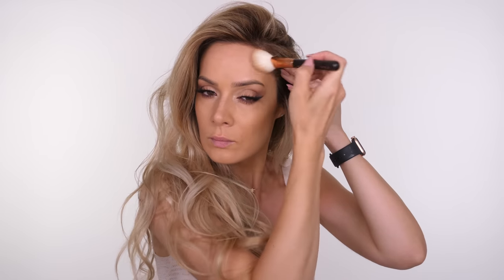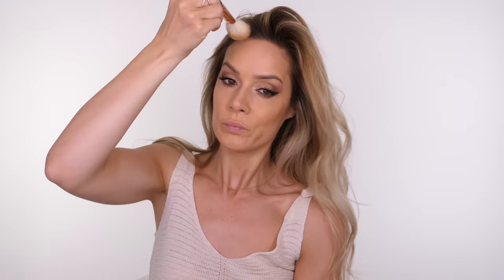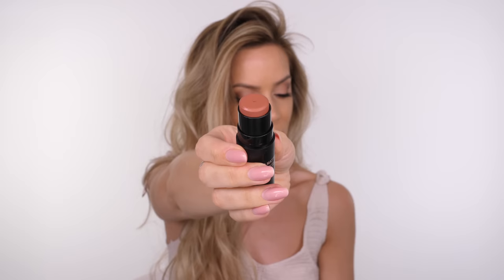The shade Faux Tan is slightly cooler, so you can use it to hollow out the cheeks or to bronze and warm up your skin — it has a more neutral finish. If you want a warmer bronzer, try the shade Warmth.